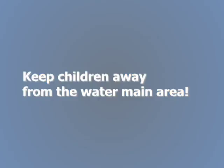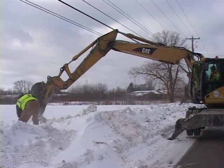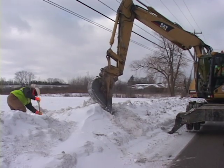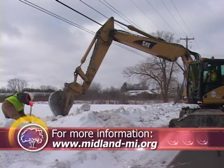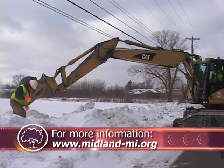Even on the coldest days and nights, the city's water distribution department is out on the roads fixing our water mains to ensure water is flowing properly. For more on the water main system, visit the city's website at www.midland-mi.org.